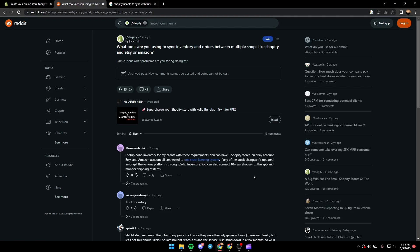As you can see guys, now we are on Reddit where I found a solution that I found very helpful. There is a guy who had a question: what tools are you using to sync inventory and orders between multiple shops like Shopify, Etsy, or Amazon?